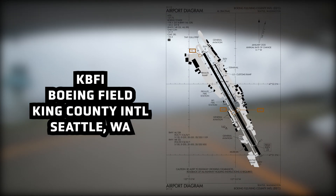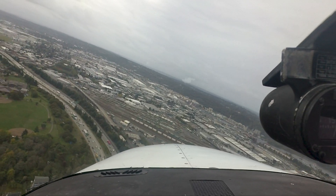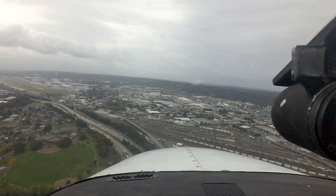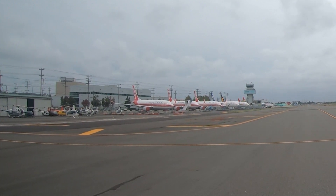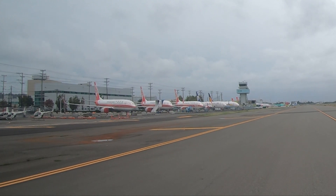Boeing Field King County International Airport is a medium-sized multi-use airport located approximately 4 miles north of Seattle's SeaTac Airport. Besides the heavy Boeing presence, the field has a large tour helicopter population as well as general aviation, both based and itinerant.